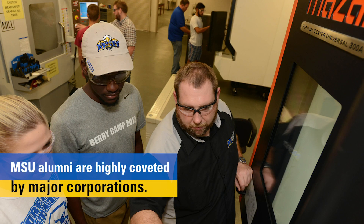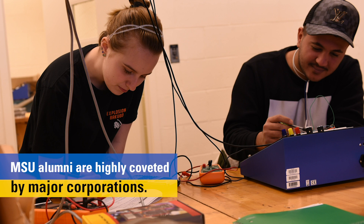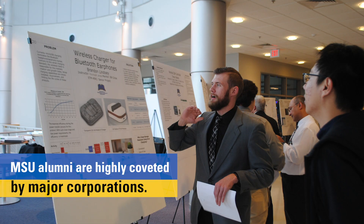Our alumni go on to work with companies within the region such as Toyota, Hitachi, Stober Drives, Regal, Precision Resources, Cooper Standard, Mazac, St. Clair Healthcare, Kentucky Department of Transportation, and more.